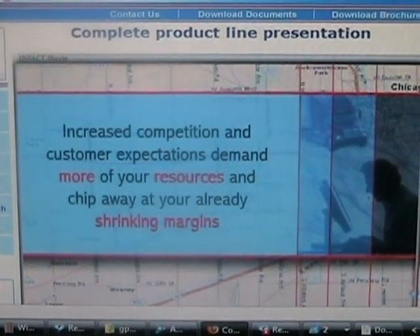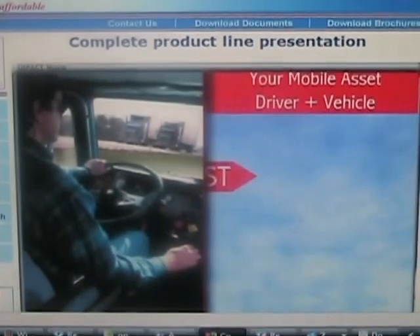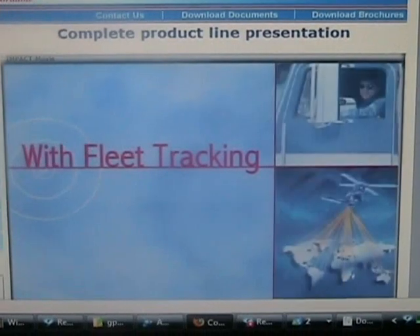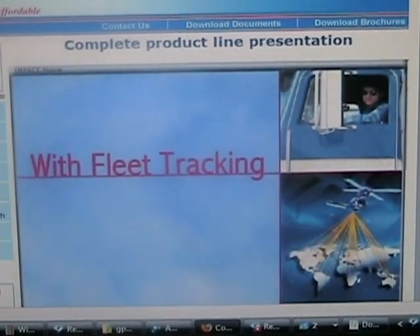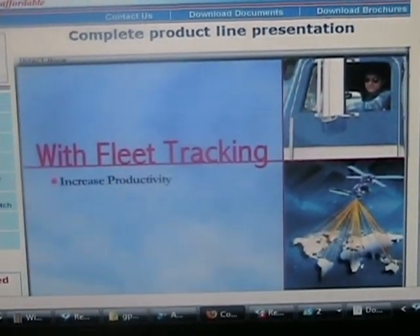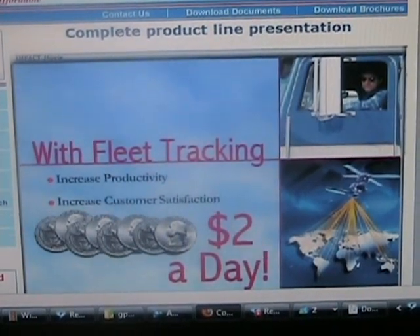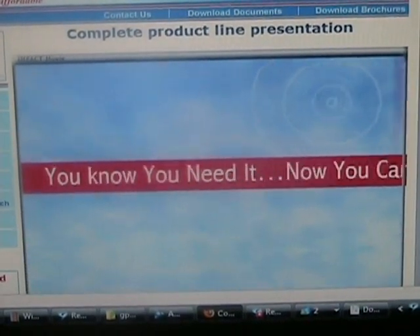Right now, it costs an average of $500 a day to maintain a vehicle and employ a driver. But with fleet tracking and vehicle management, you can dramatically increase productivity and customer satisfaction for just about $2 a day. You know you need it. Now you can afford it.